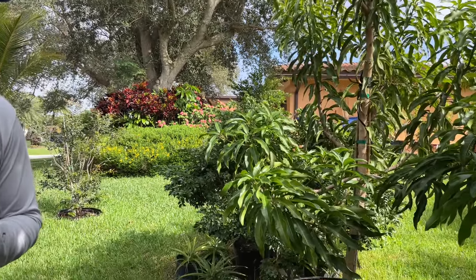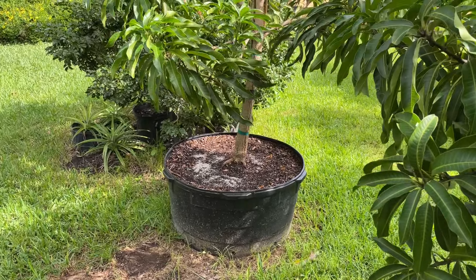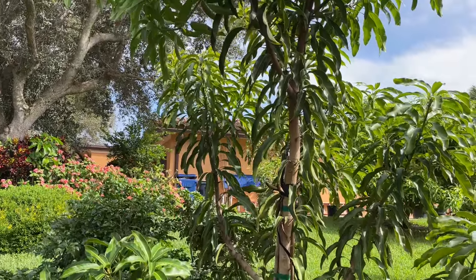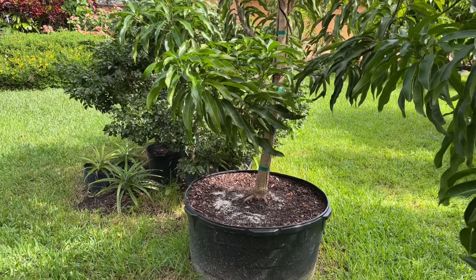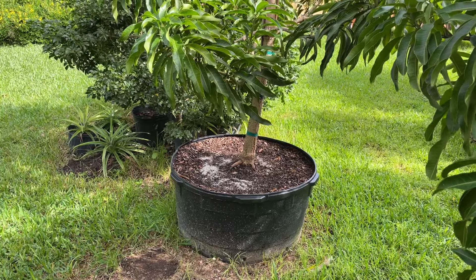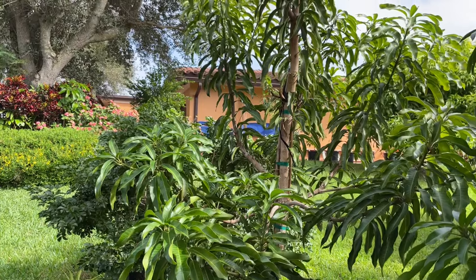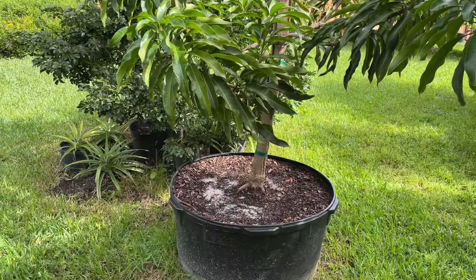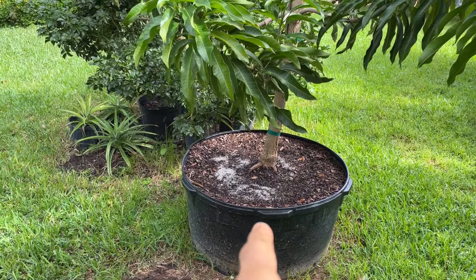So here's an example — that's a 65 gallon Glen tree. Believe it or not, this was a nice 25 gallon about a year and a quarter ago and we potted it up. It's almost time to really get it installed somewhere, or we'll probably have to re-fertilize here. We'll hold off on the fertilizer for now until we can get to the flower — if we fertilize now it might keep it from flowering.